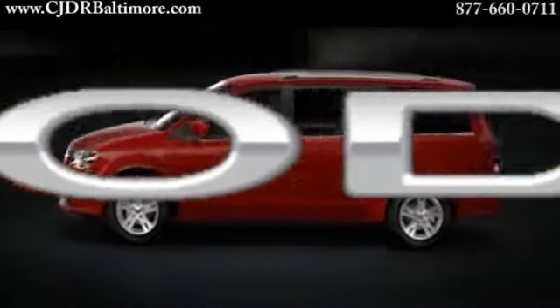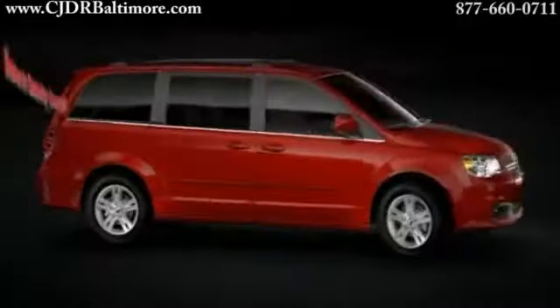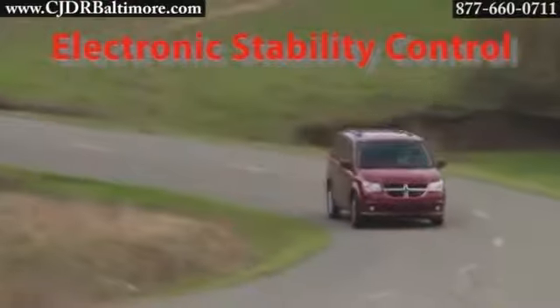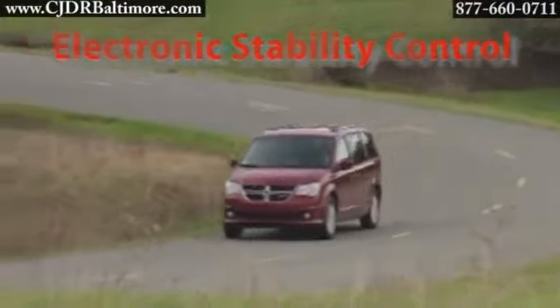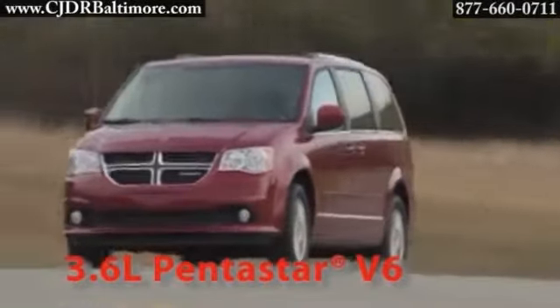The 2014 Grand Caravan is perfect for drivers looking for an exceptional value, plus all the versatility, room, safety and technology, and reliability. The 3.6 liter Pentastar engine applies some of the most advanced automotive engine technology.